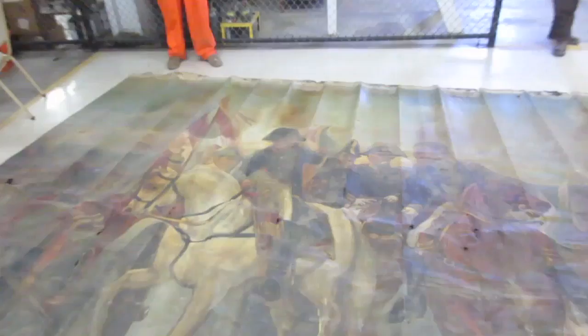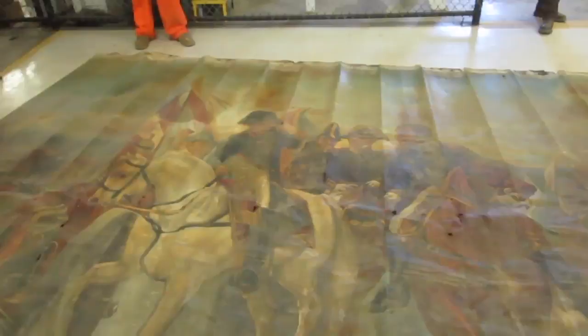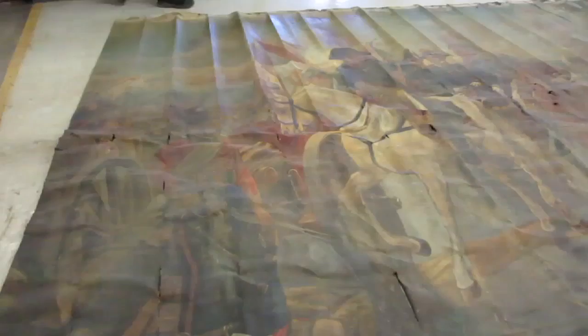The murals depicted everything from Jesus Christ to George Washington at Valley Forge. They were painted by a man named Conrad Moss, a German noble who fled to America with his peasant wife. He married below his status, was disgraced, and came to Oklahoma Territory before statehood where he started a little homestead with her.